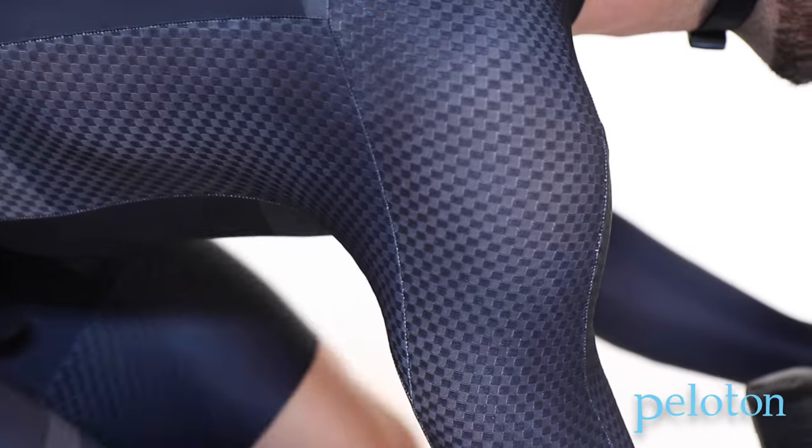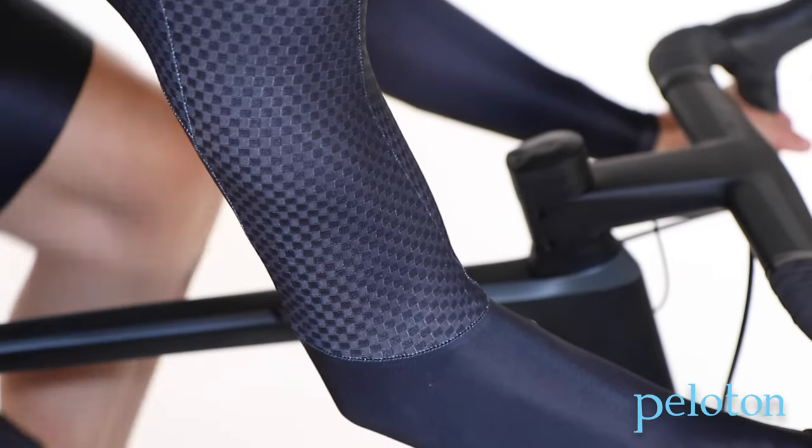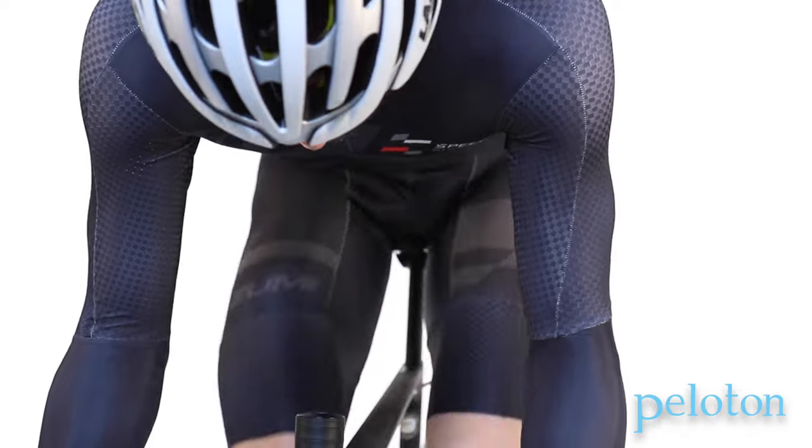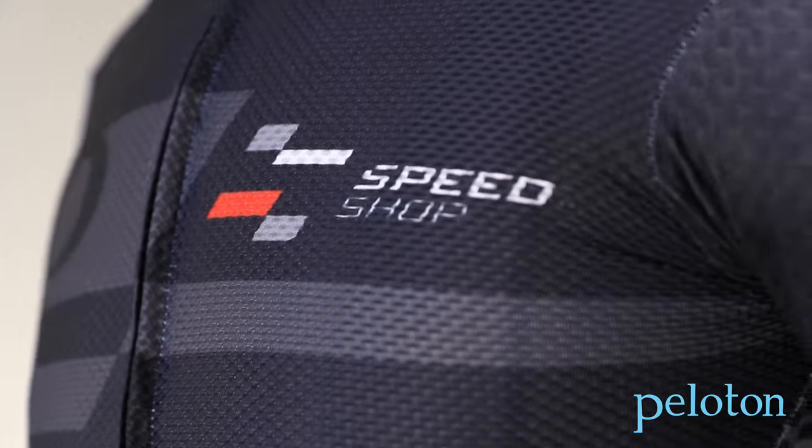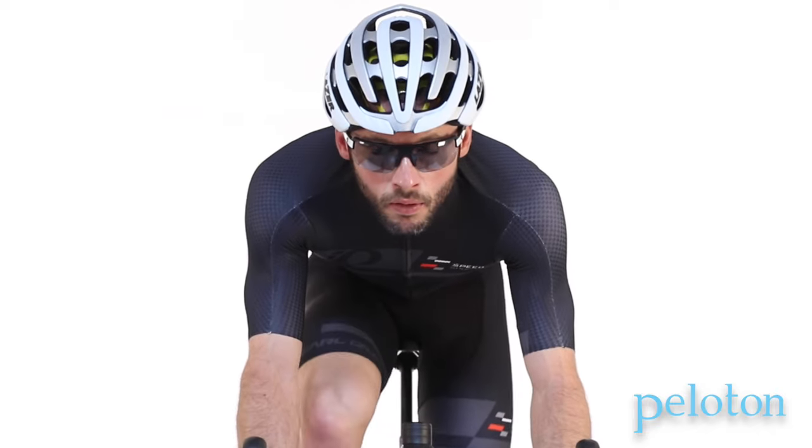With fabrics faster than bare skin, Pearl Izumi uses very long sleeves, and that is one of the reasons the Mach 5 Speed Suit is so fast. Pearl Izumi makes all these garments in mesh versions so there's no need to unzip in hot weather and lose precious aerodynamics.